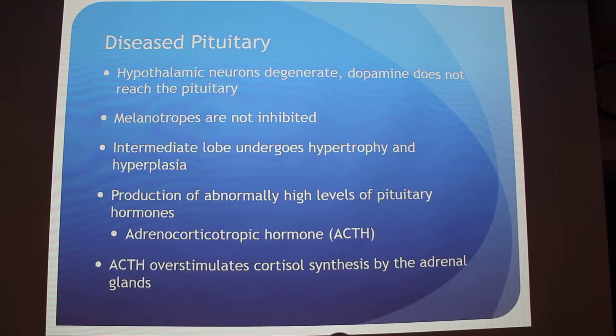A very common hormone is adrenocorticotropic hormone, or ACTH. This overstimulates cortisol synthesis in the adrenal glands — ACTH is released, and then the adrenal gland is signaled to make cortisol. The ACTH normally comes from the anterior pituitary and still does in this case, but it's because of the problems with the intermediate lobe.